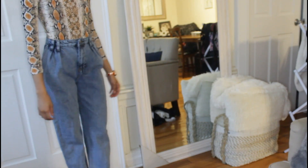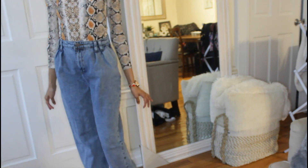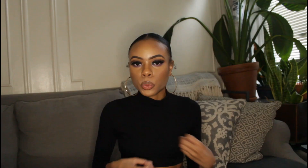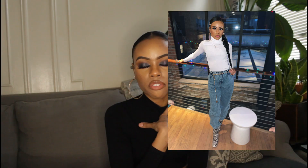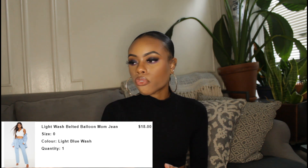I usually have difficulty finding mom jeans since they tend to swallow me because I'm small, but I found really cute mom jeans on Pretty Little Thing. They usually come with a jeans belt that you can tie into a cute bow. They're tight at the top, loose at the bottom, and have a really cute fit. I've worn them with a white turtleneck from Pretty Little Thing and some snakeskin booties from Ego. They're the light wash balloon mom jeans and I got them for $18.